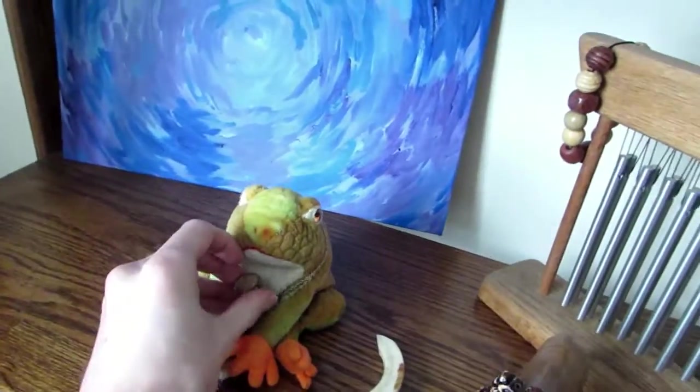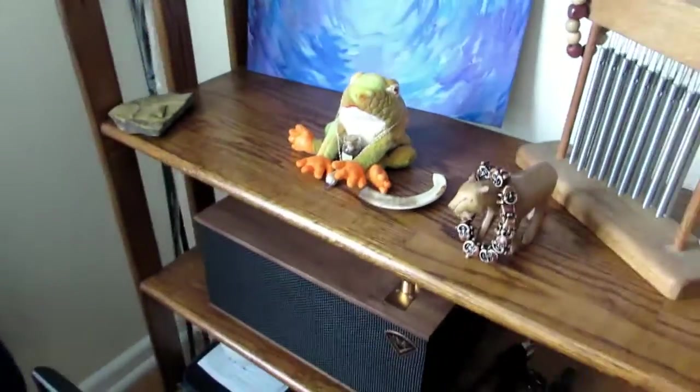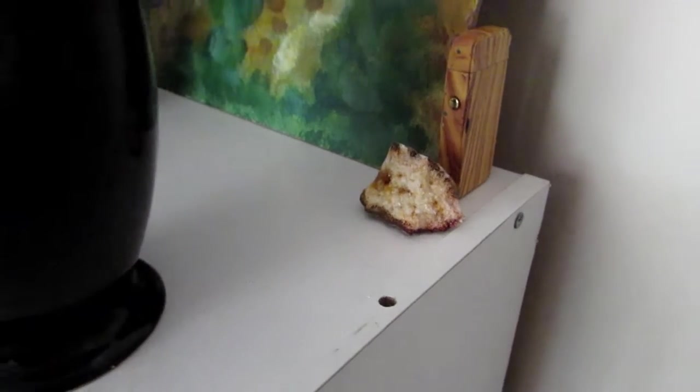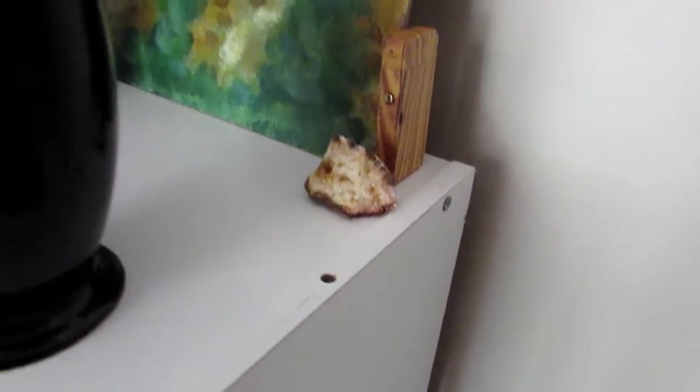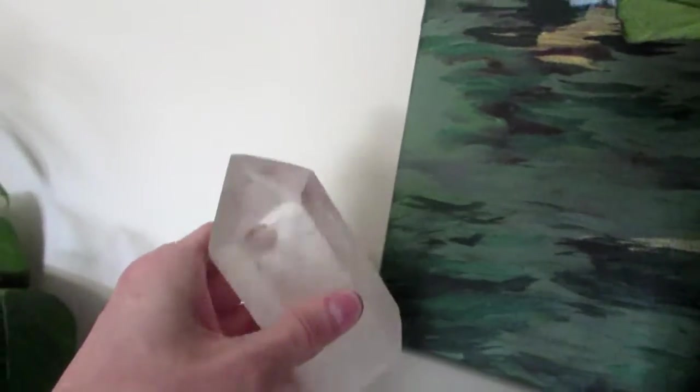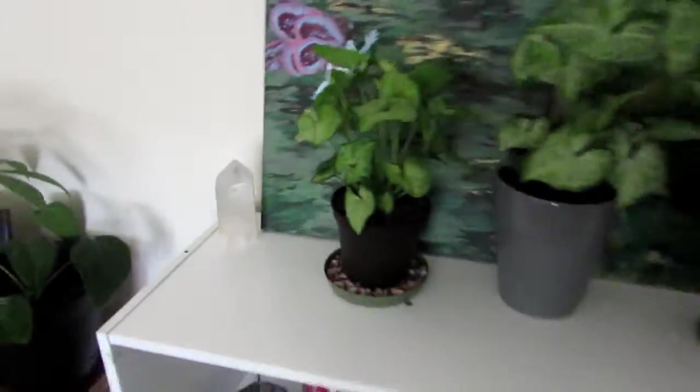We got some garnet there. Moving on — we're in my bedroom where I got some different kinds of geodes. Those are cracked geodes. And here's another quartz which is really nice — this one's got a point on it. Real good stuff.